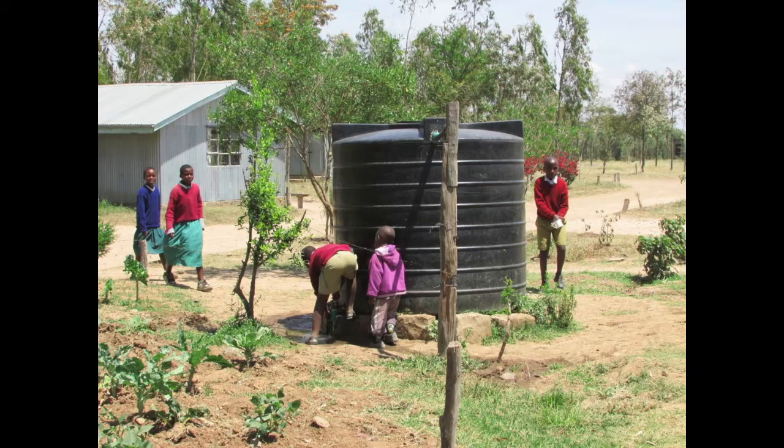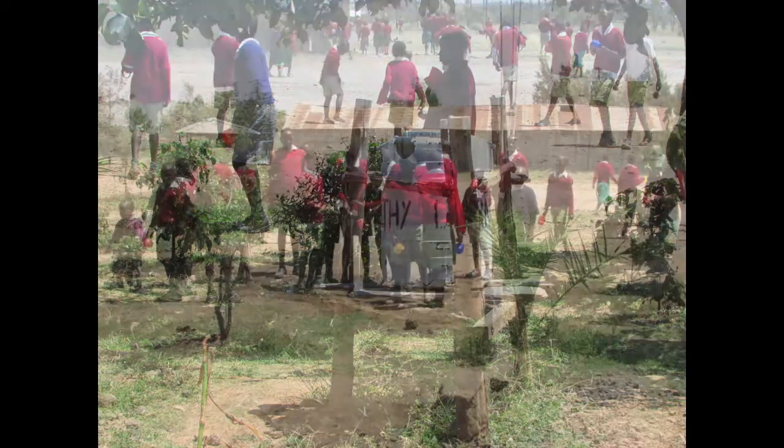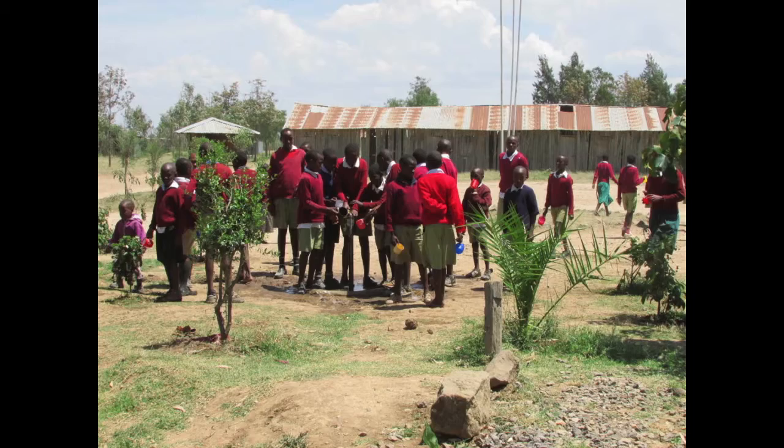At lunchtime they are served again, usually beans and rice or corn, and maybe some kale or carrots and onions if available. For some children, this will be the only meal of the day.